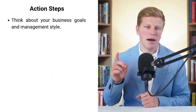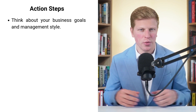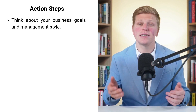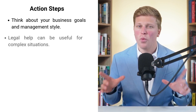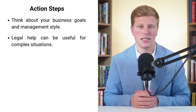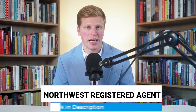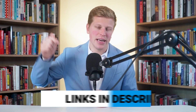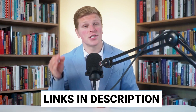Now it's time to take action. Take a moment to think about your business goals and management style — are you hands-on or do you prefer delegating? Do you have passive investors? Your answers will guide your choice. While legal help isn't always necessary, it can be very helpful, especially in complex situations. But don't let that hold you back from getting started. The easiest way to form your LLC is to use Northwest Registered Agents — my top pick for professional LLC formation. If you use my link in the description, you can get started for just $39.